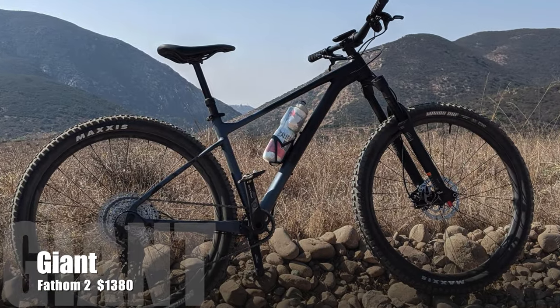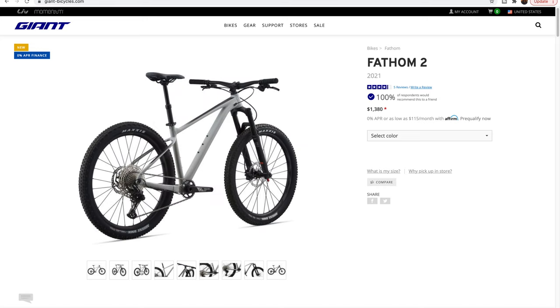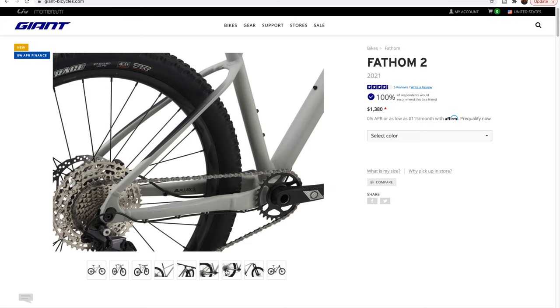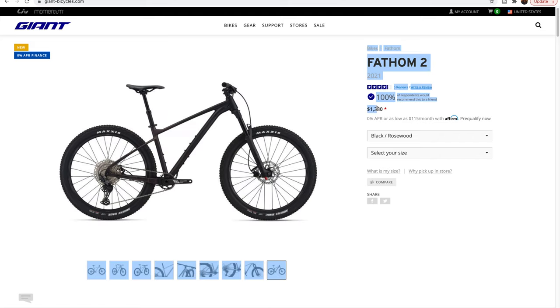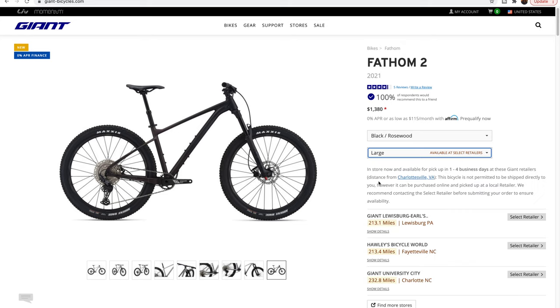Kicking things off, we've got the Giant Fathom 2 for $1,380. Giant is one of those big three bike manufacturers that puts out high-end, low-end, and middle-end bikes. The Fathom 2 fits right in there just beyond entry-level hardtail with good trail geometry. We don't highlight Giant a lot on the channel, but lots of folks ride them with lots of good industry trail frame-building experience. It's a good-looking bike, and there's a decent chance you'll find it in stock at your local or adjacent bike shop because there are more Giant dealers in the U.S. than just about anywhere else.